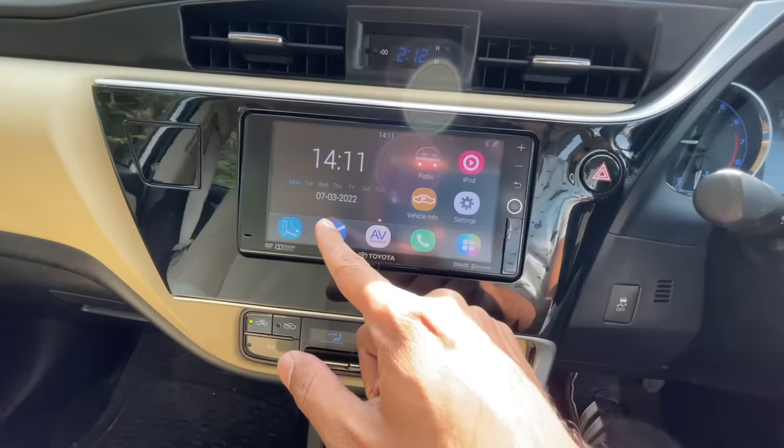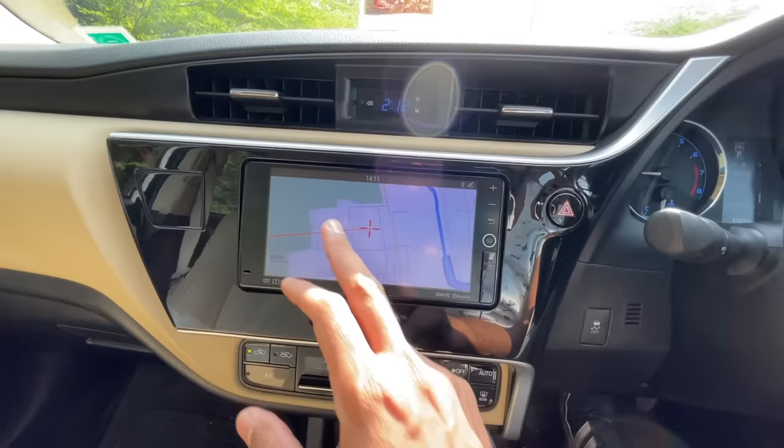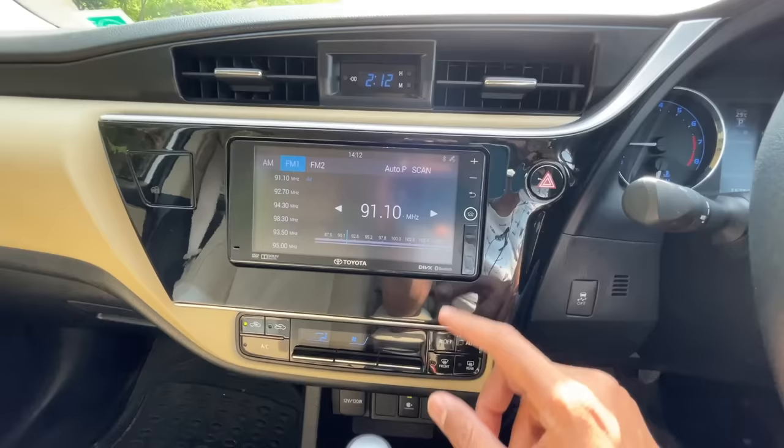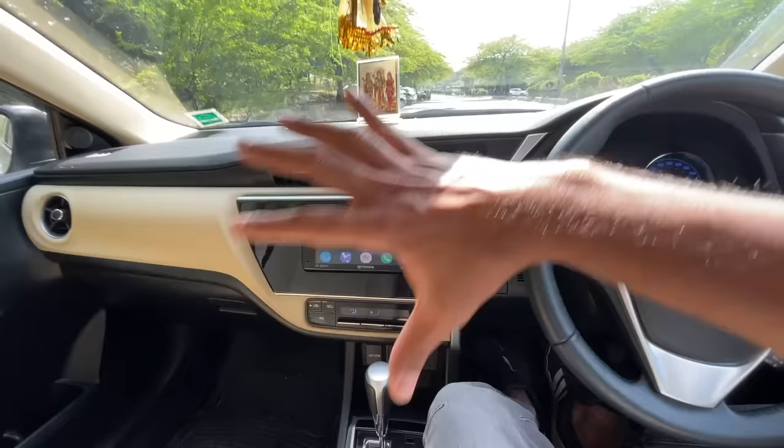There are maps as well for navigation, which honestly does not work that brilliantly in this car. Let's play some audio — going into radio. Physical buttons would really be a nice touch. Audio quality is actually decent for a stock system — I would say it's kind of impressive.